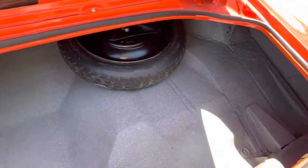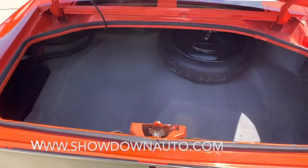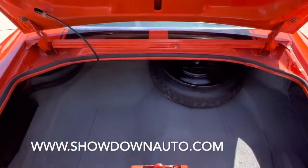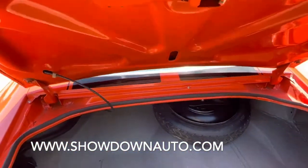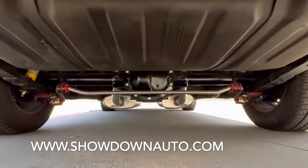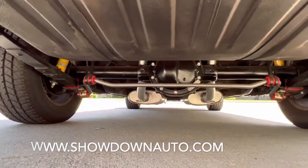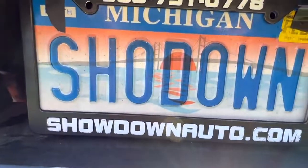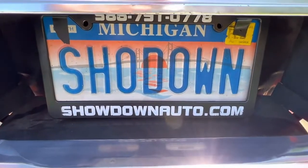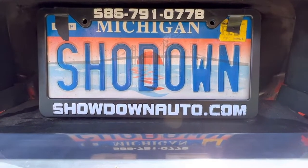We do have a trunk mat that will go with the sale. It's all repainted in the trunk. It's got a little amp there for your Alpine stereo. New rubber kit and jams — the trunk jams here. Look underneath — they're really done nice underneath. All urethane bushings. If you have any questions at all, my name's Dave. Our number's 586-791-0778. Showdownauto.com. Thanks for watching. Take care.